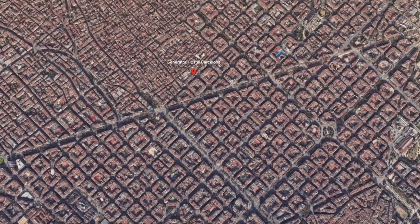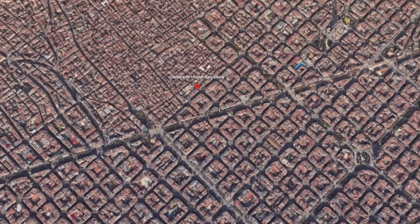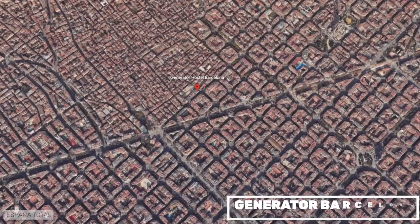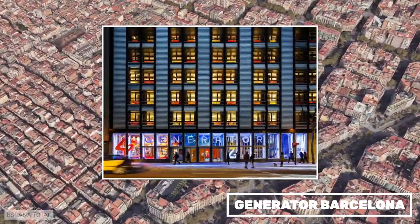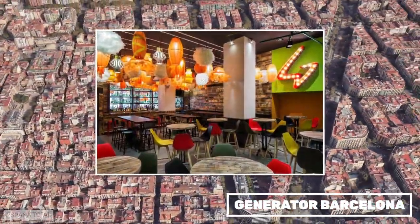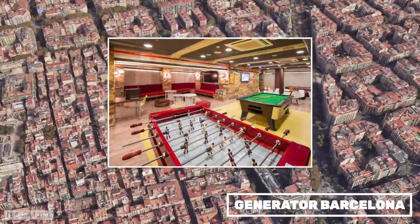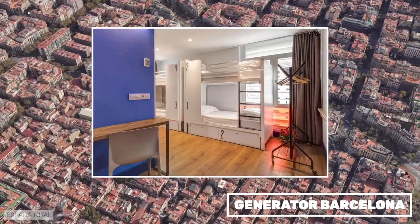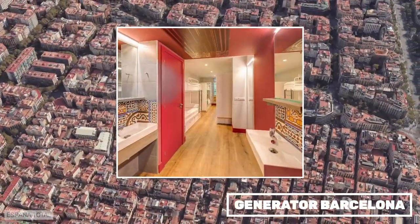The first in our section of basic accommodation is Generator Barcelona. It is located at the top of the Paseo de Gracia, next to the Gracia district, and with several metro stations nearby. It's a bit far from the historic center of Barcelona, but in a very good area. Generator combines a hostel and a design hotel in the same building. We had stayed at the hotel before and really enjoyed the experience.